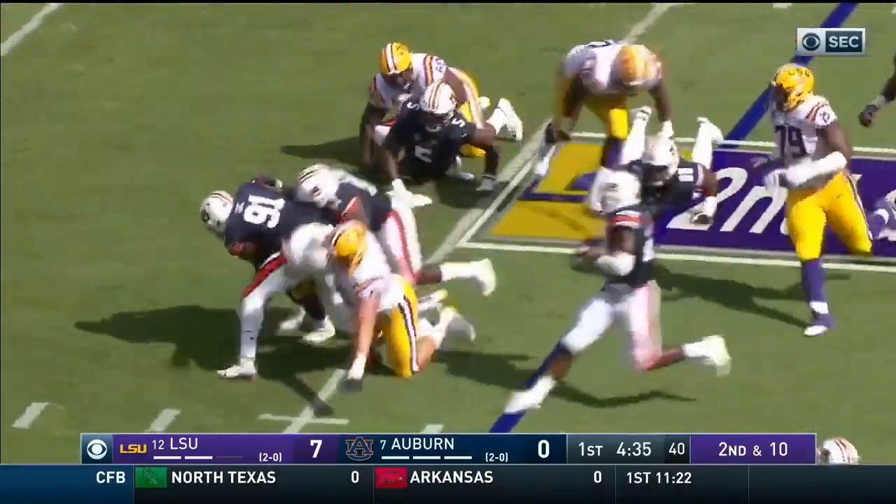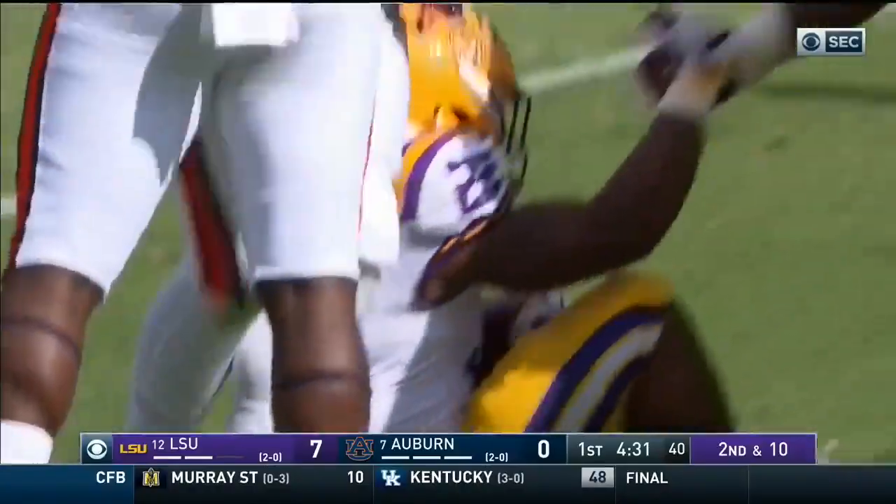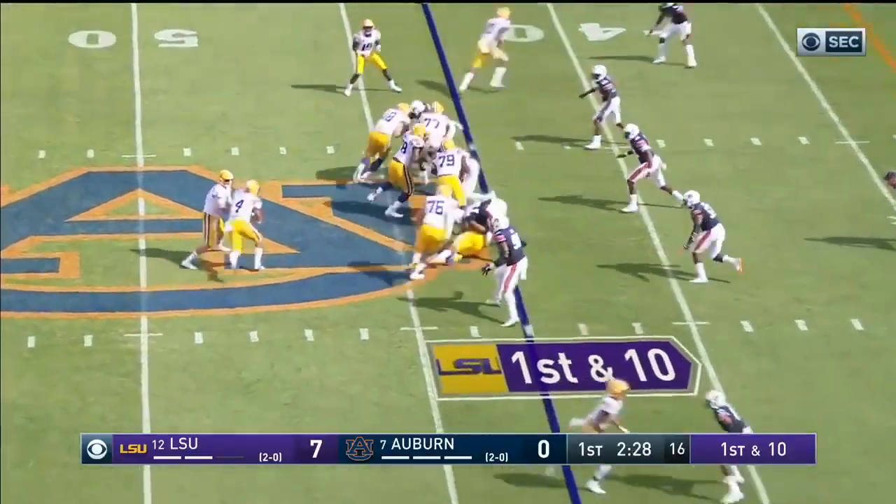This time it's swarmed under — Edwards-Hilaire, Nick Coe the first to an LSU touchdown. That's where we are right now, 7-0.